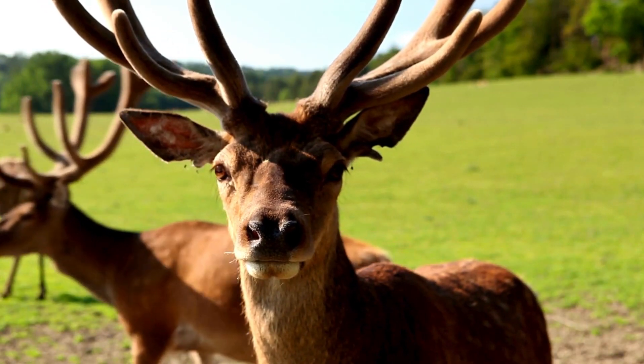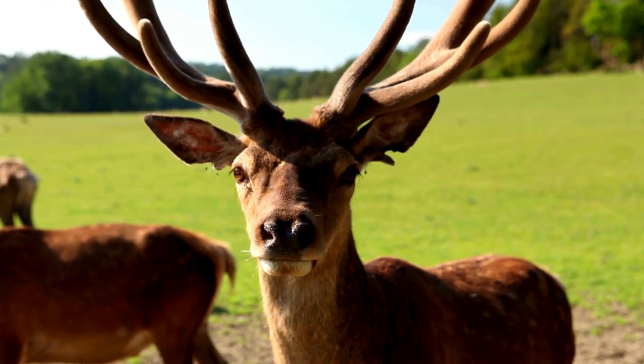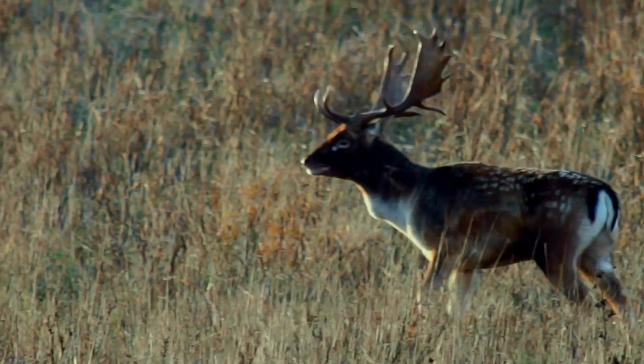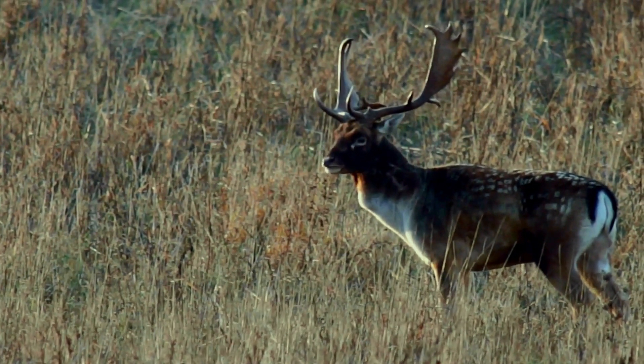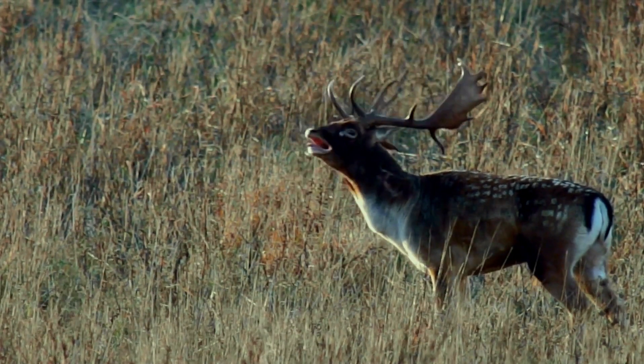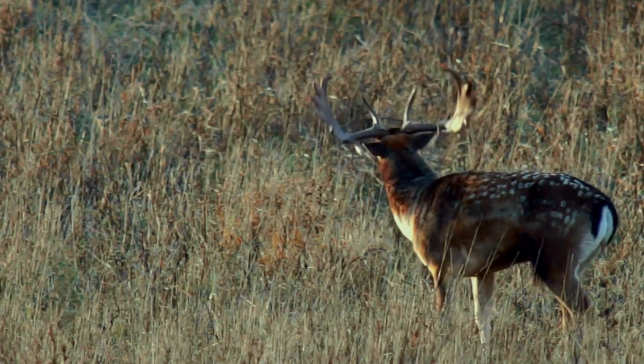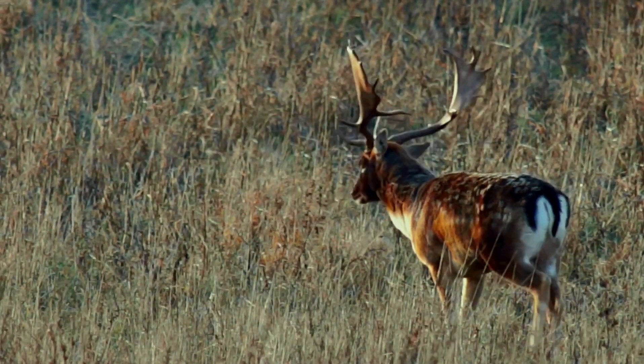Fallow deer are a species of deer known for their elegant appearance and distinctive antlers. They are native to Eurasia and have been introduced to various parts of the world, including North America, where they are commonly found in both wild and captive populations.